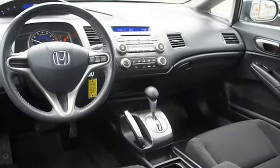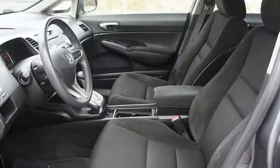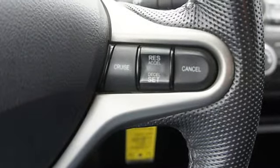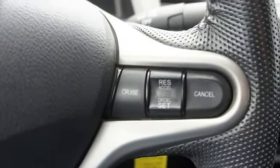Auto express down window, dual airbags, emergency trunk release, adjustable headrests, bucket seats, head restraints, 3-point seat belts, daytime running lights, folding rear seats, remote trunk release, center console.